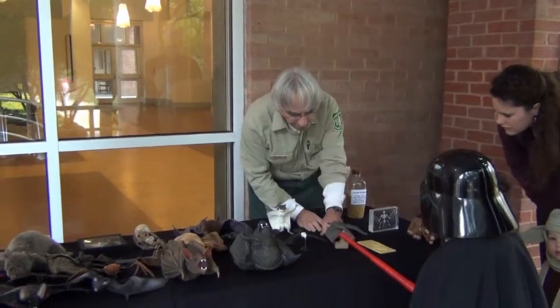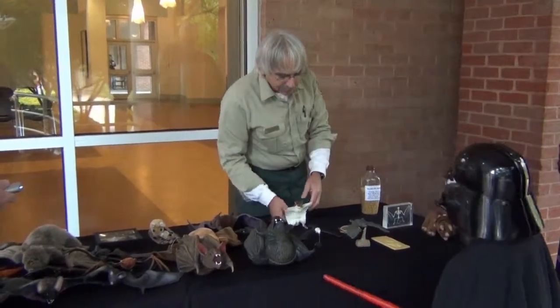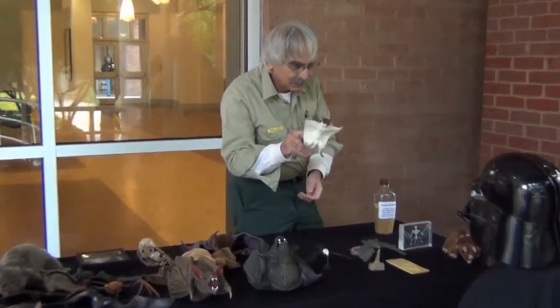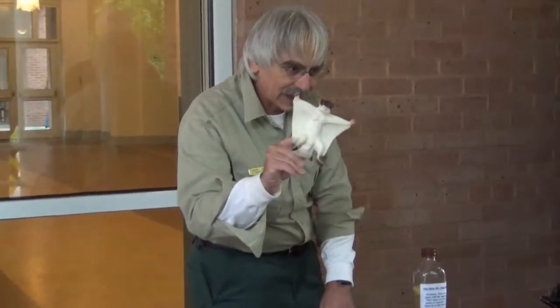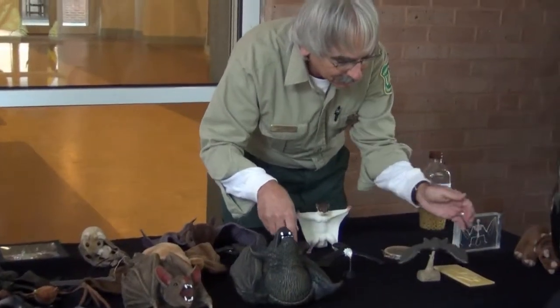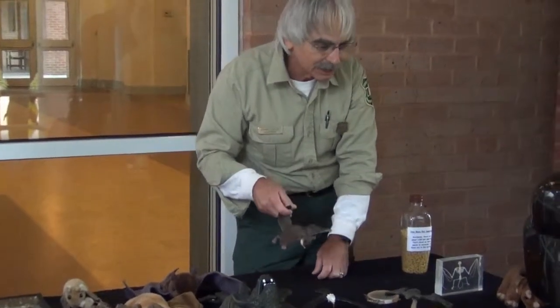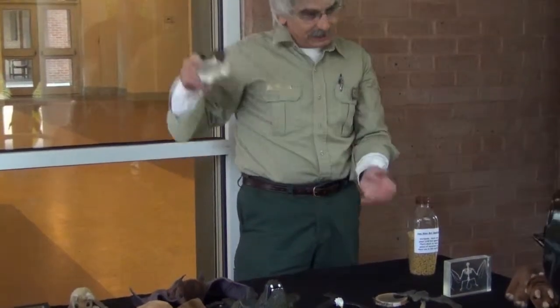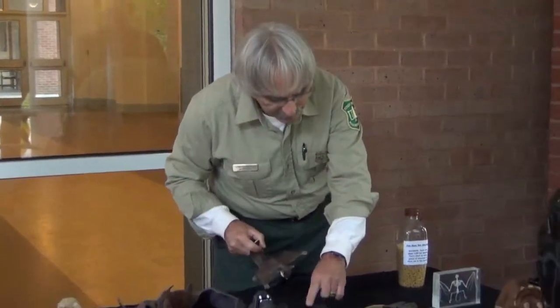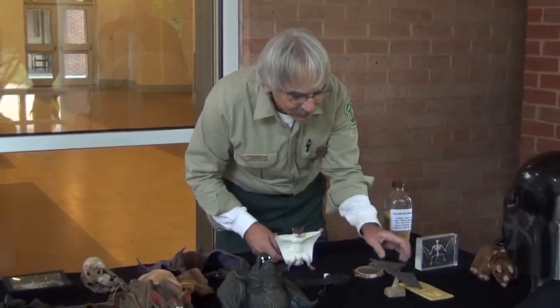Why do I have a bald eagle? Do you know what this is? A flying squirrel. Flying squirrels don't fly — they glide. I have the bird, the eagle, and the bat to let you know that bats are the only mammals that can actually really fly. They flap their wings, they land, they take off, just like birds. Flying squirrels don't fly; bats do, just like birds.